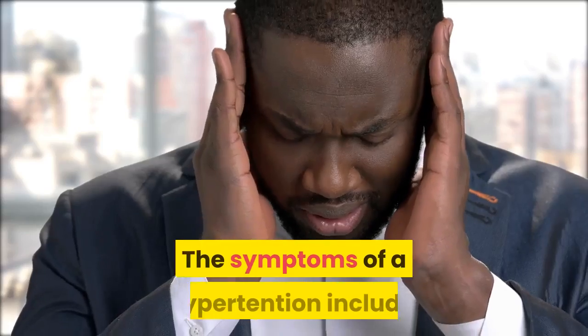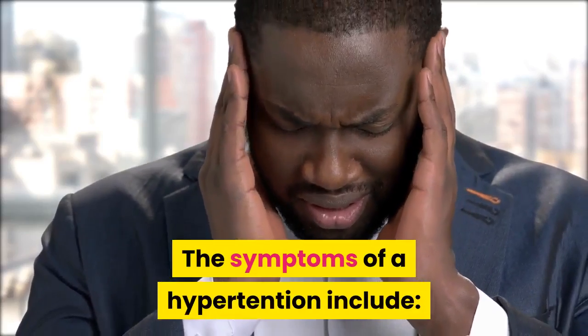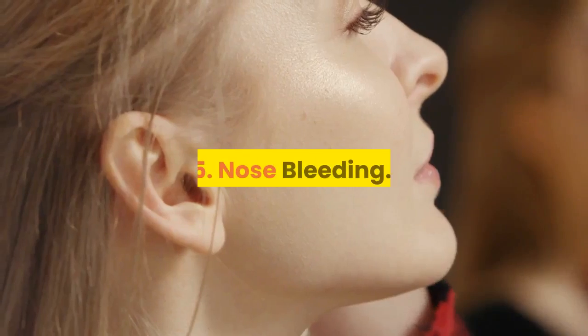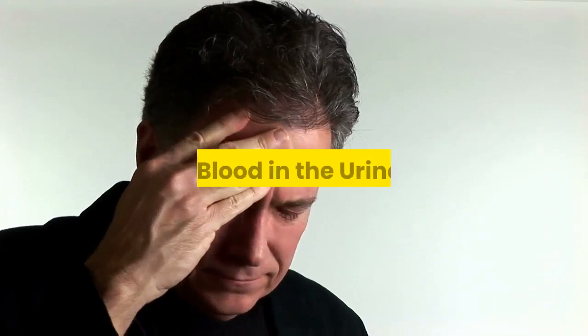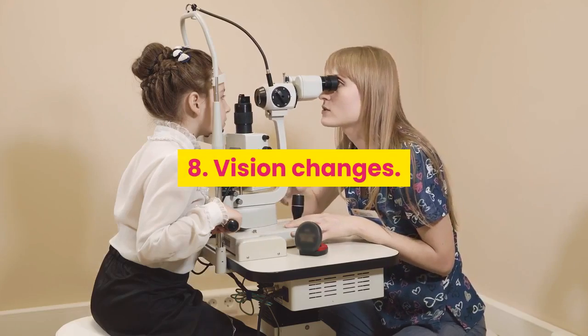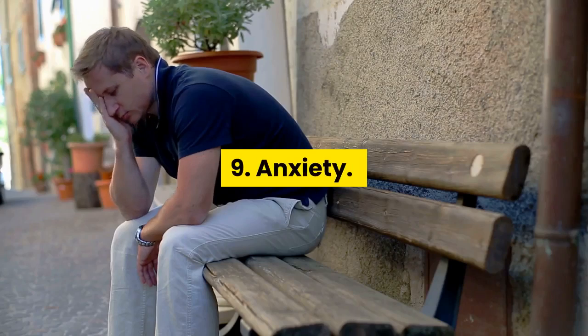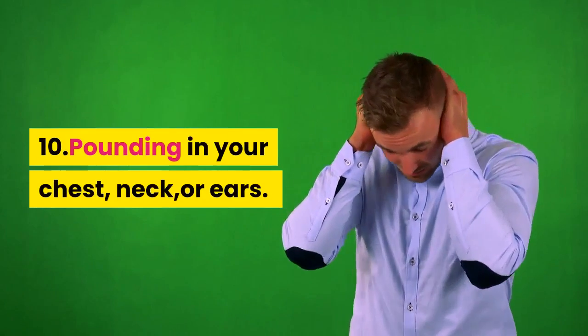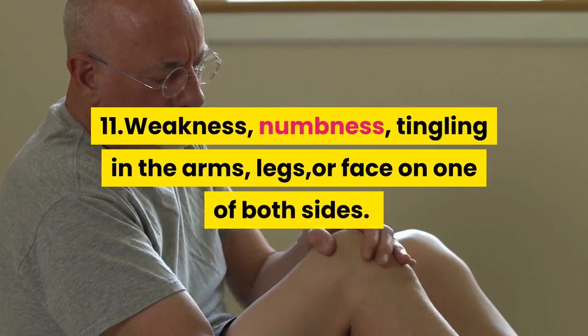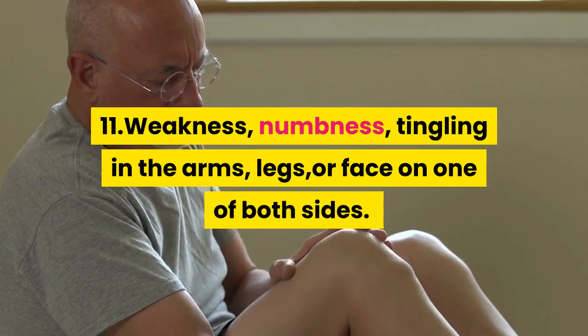The symptoms of hypertension include: one, severe headaches; two, chest pain; three, irregular heartbeat; four, shortness of breath; five, nosebleeding; six, blood in the urine; seven, severe dizziness or feeling faint; eight, vision changes; nine, anxiety; ten, pounding in your chest, neck, or ears.